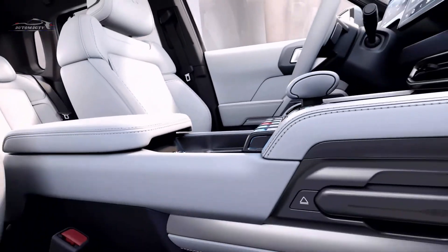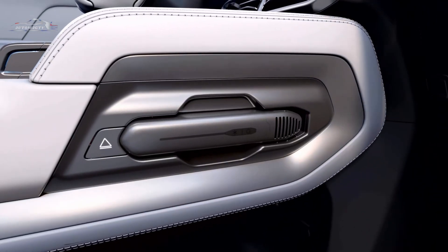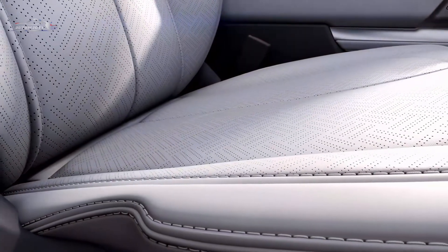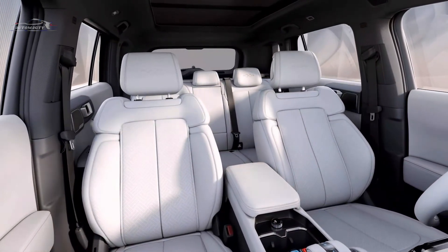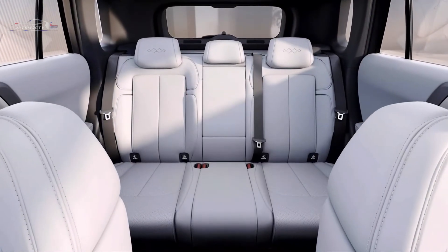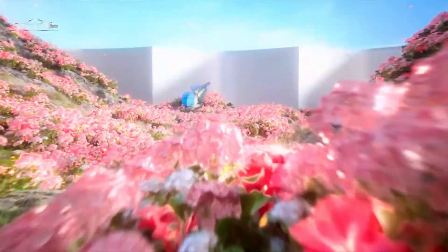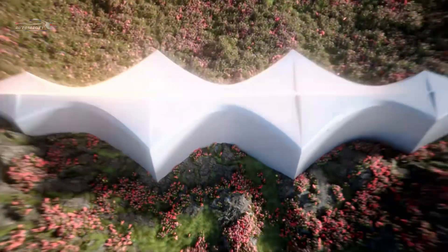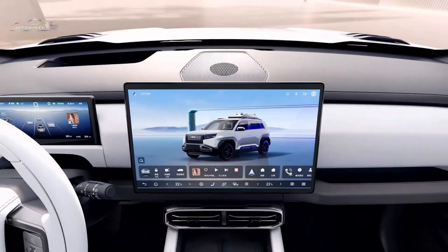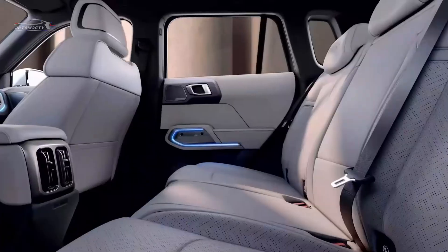The side profile boasts a clean yet robust look, while the hidden door handles contribute to reduced air resistance and improved aerodynamics. Adding to its commanding stance, the SUV is fitted with 19-inch wheels wrapped in 245/50R19 tires. It also features a side-opening trunk lid and an external storage box, offering both practicality and an adventurous character.